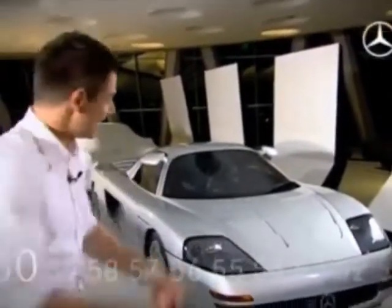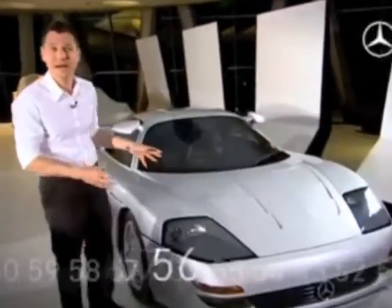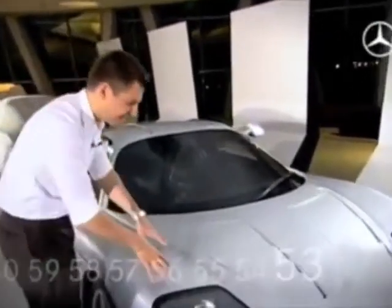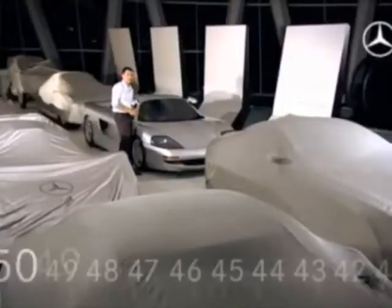One minute has 60 seconds, and that's just the amount of time we now have to enjoy another Mercedes-Benz supercar. The Mercedes-Benz C112 was presented to the world public in 1991 as a research vehicle at the IAA in Frankfurt, Germany. Even then, the vehicle was far ahead of its time.